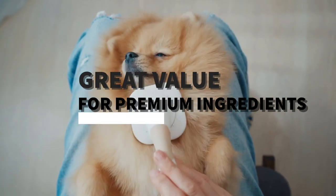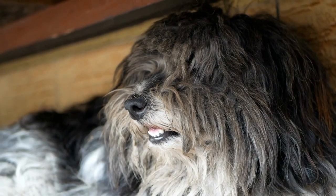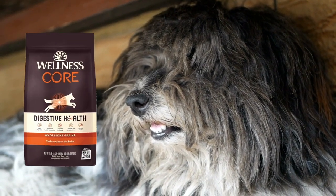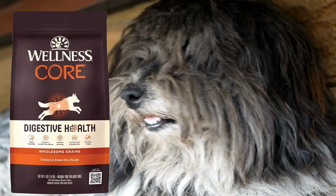If you're looking for a high-quality dry kibble that's specifically designed to support your furry friend's digestive health, Wellness Core Digestive Health Wholesome Grains, Chicken, and Brown Rice is highly recommended.